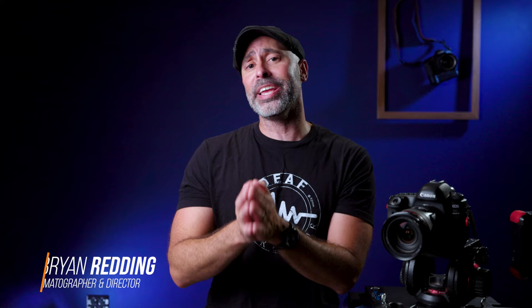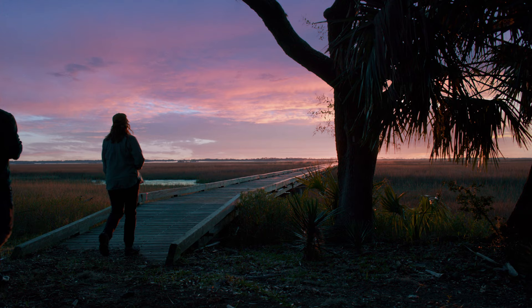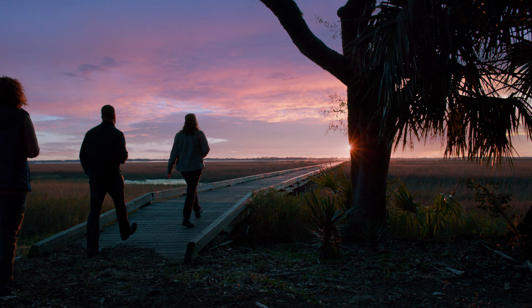Every one of us that walks on a set is always looking to create that beautiful, magical, mythical cinematic look. If you've ever been on a set, you kind of know what makes something cinematic — it's a moving target, very subjective, and comprised of multiple parts: lighting, composition, camera movement, and even acting. All of these factors make something cinematic.